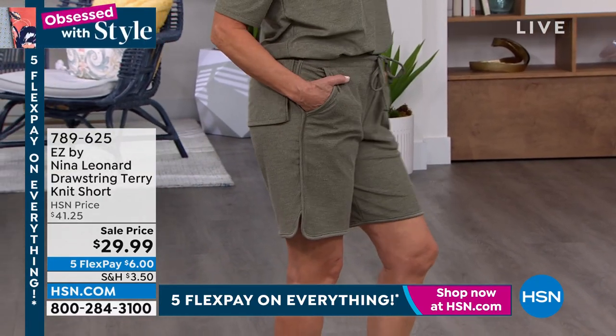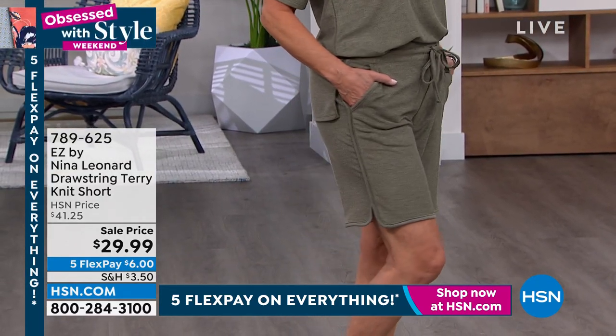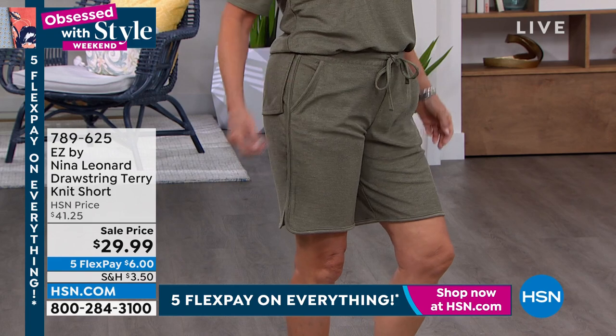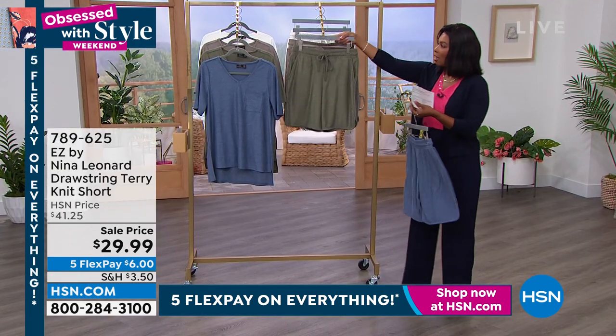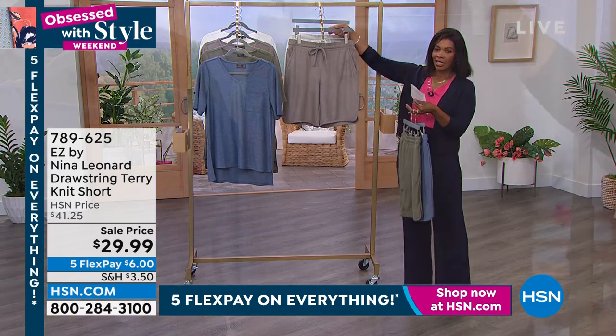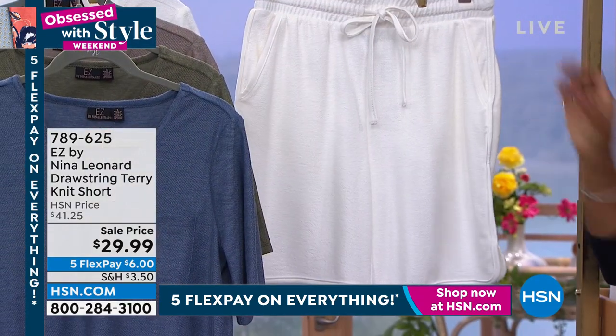And they look beautiful. I love the detail of that curve along the side. She's wearing them in the Dusty Olive. They come also in Soft Navy. This is the Dusty Olive, this is Mocha, and then there they are in Ivory.